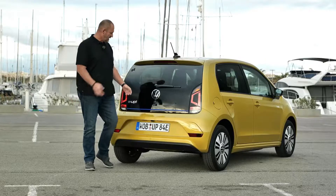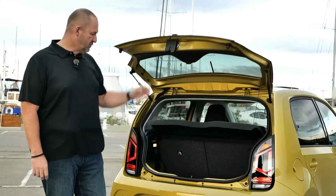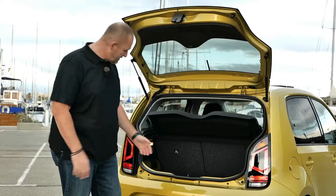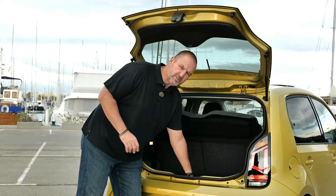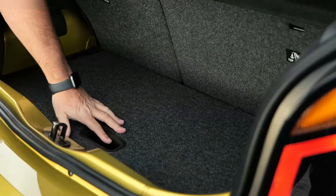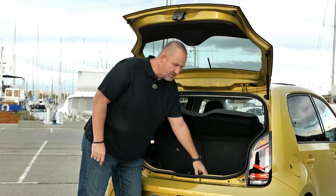The e-up features a boot size of 251 liters with the rear seats up. If you fold them down, that increases to 959 liters. What I really like is the adjustable boot floor, which gives you the option of a flat load surface. When it's flat, the charging cable is stored neatly underneath, so it's hidden when you just open the boot.